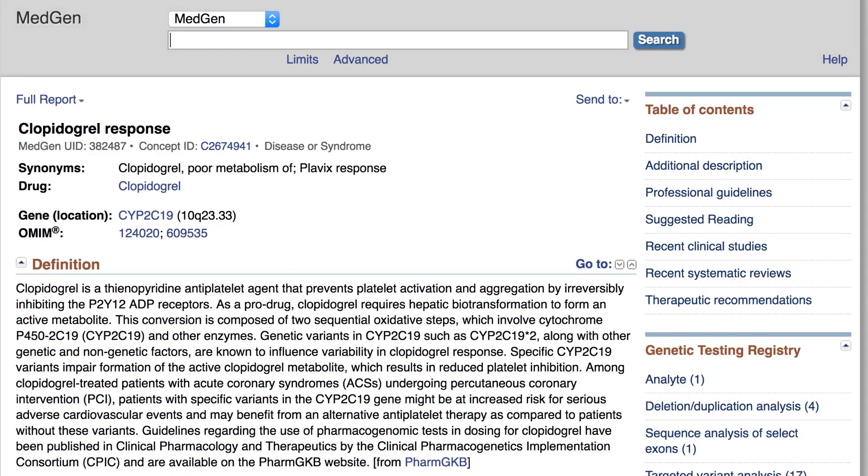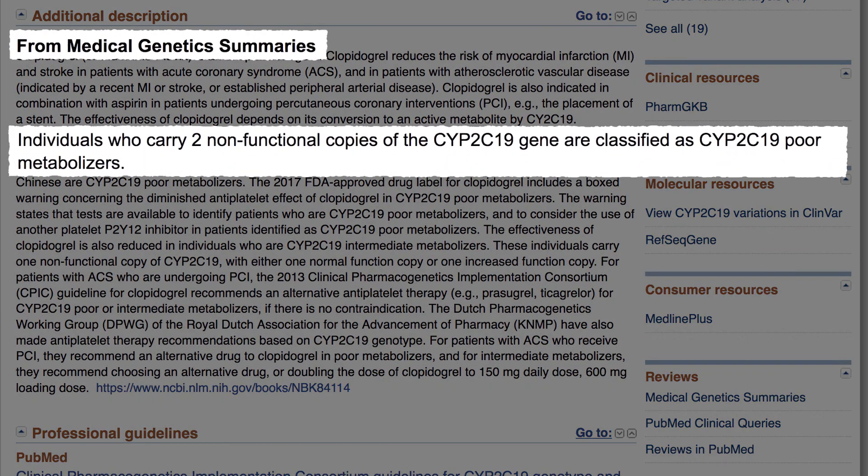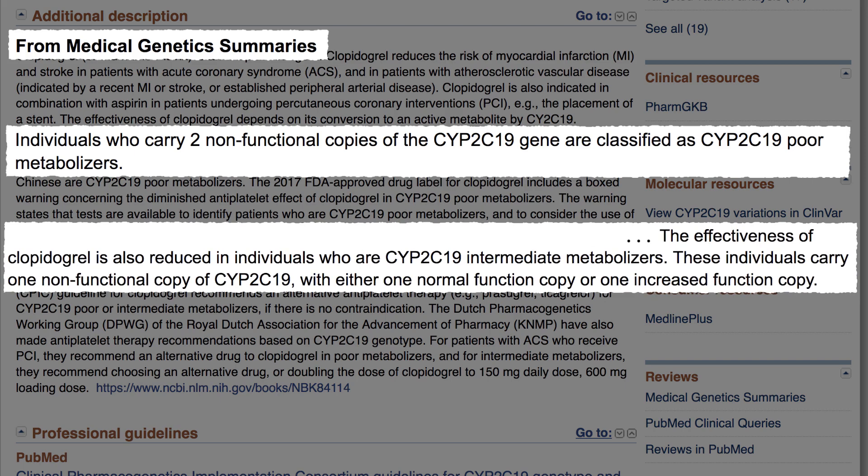Within the record, the Medical Genetic Summaries section includes recommendations that poor metabolizers of Plavix — those with two dysfunctional copies of the CYP2C19 gene — receive an alternative drug, while intermediate metabolizers, those with one dysfunctional copy, either receive an alternative drug or an increased dose of Plavix.